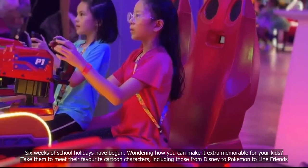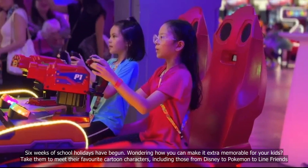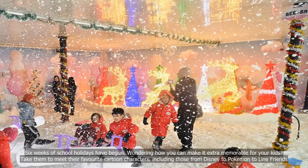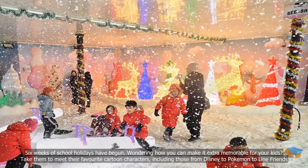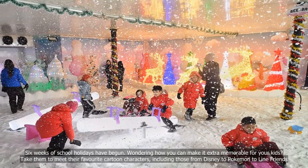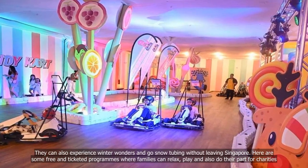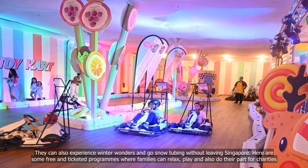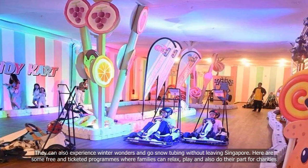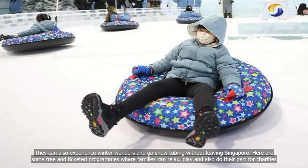Six weeks of school holidays have begun. Wondering how you can make it extra memorable for your kids? Take them to meet their favourite cartoon characters, including those from Disney to Pokemon to Line Friends. They can also experience winter wonders and go snow tubing without leaving Singapore. Here are some free and ticketed programmes where families can relax, play and also do their part for charities.